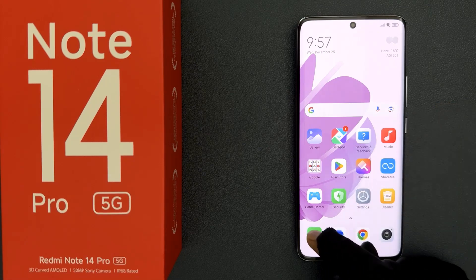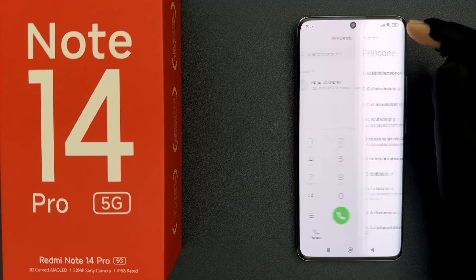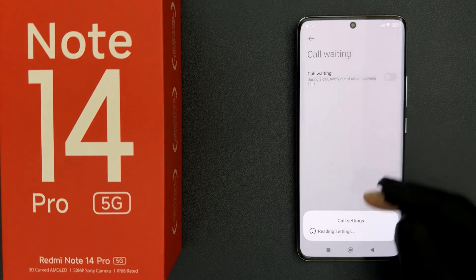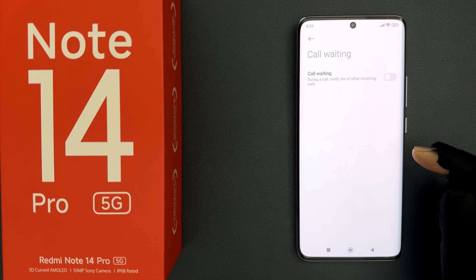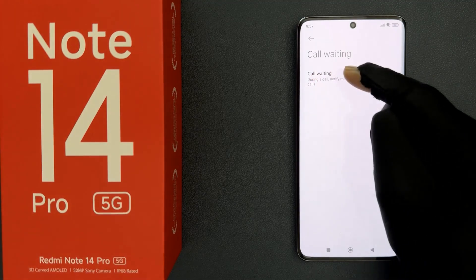Just open your phone app and then tap on the settings icon at the top right, and then tap on call waiting. Wait for a few seconds and you can see it's now opened, and you can see here we have the call waiting option.